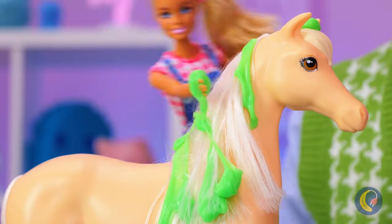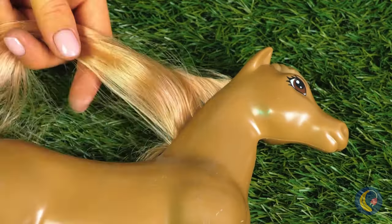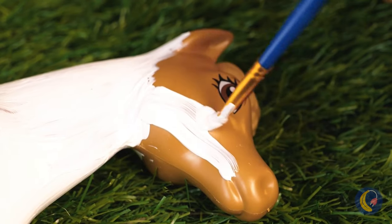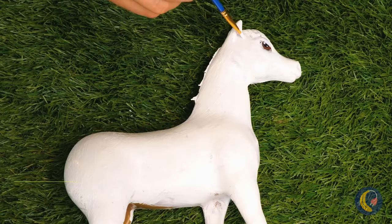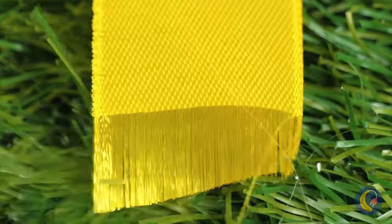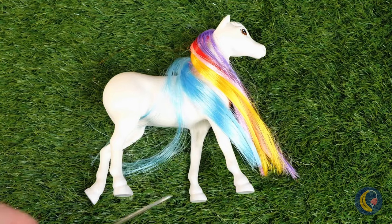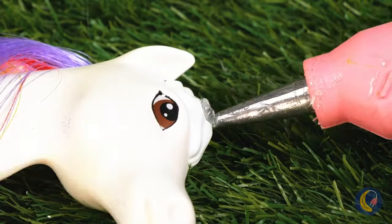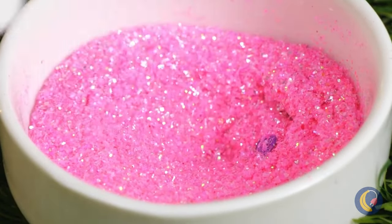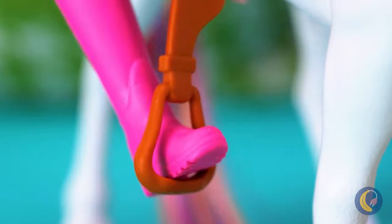That poor horse. Remind me to fire that stable boy. Snip, snip. Here we have the hair chopping horse salon. It's starting to remind me of something. Let's put that ribbon into use. Ooh, that's a unicorn. Add a horn. And glitter, of course. This pony's all dressed up and ready to go.